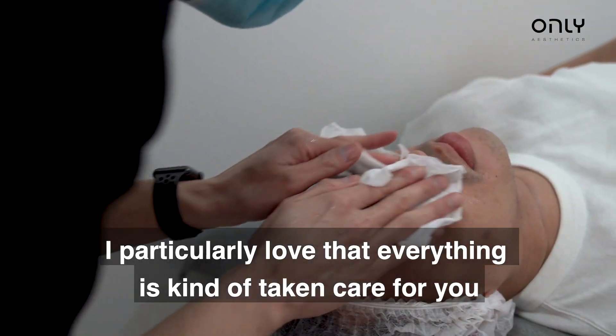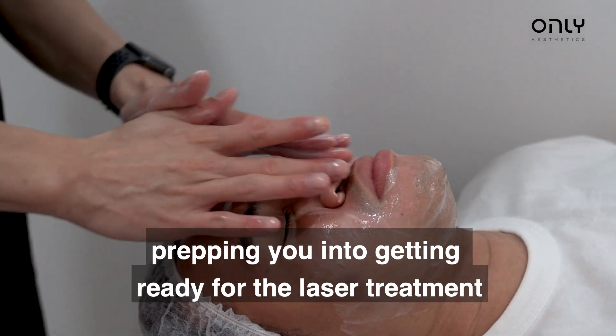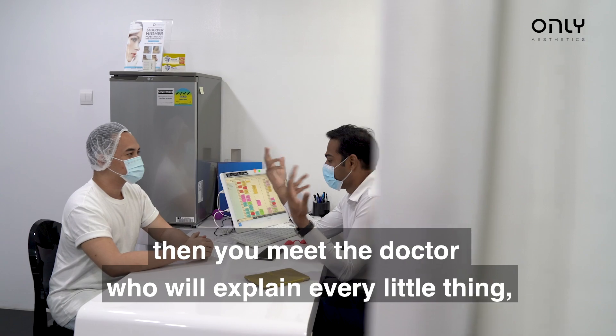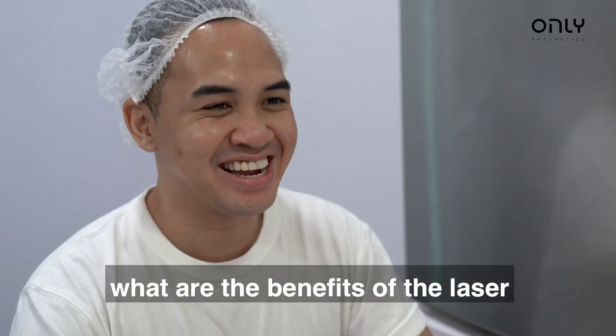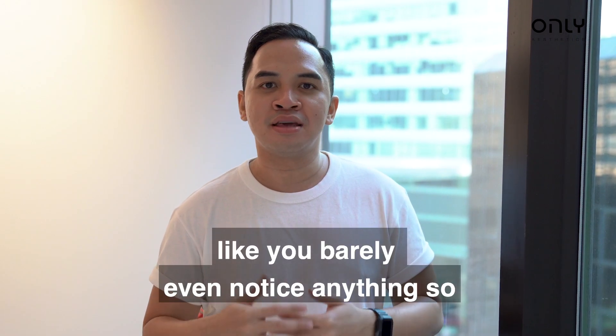I particularly love that everything's kind of taken care of for you. So when you walk in, they'll get your face cleansed, prepping you into getting ready for the laser treatment. Then you'll meet a doctor who will explain every little thing — how painful it is, what are the benefits of the laser. In terms of the laser treatment itself, it's actually very quick, like you barely even notice anything.